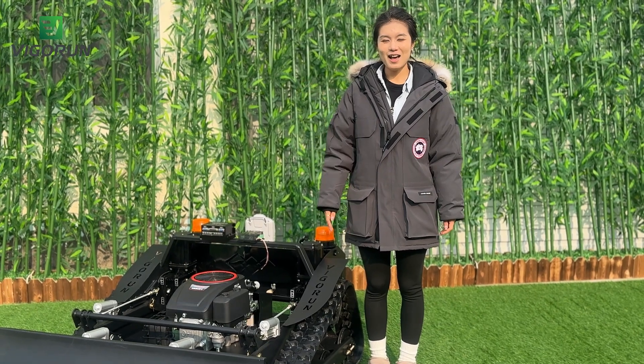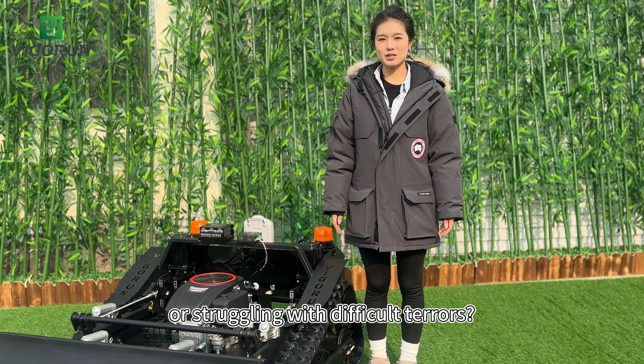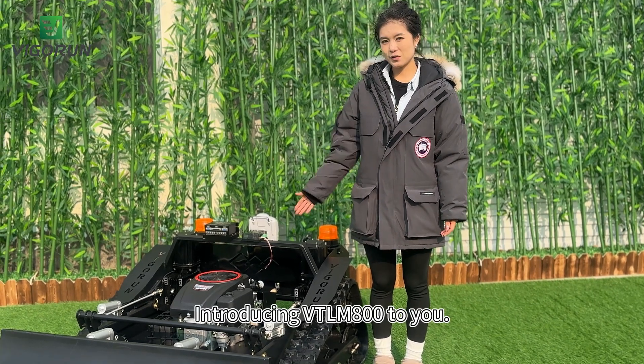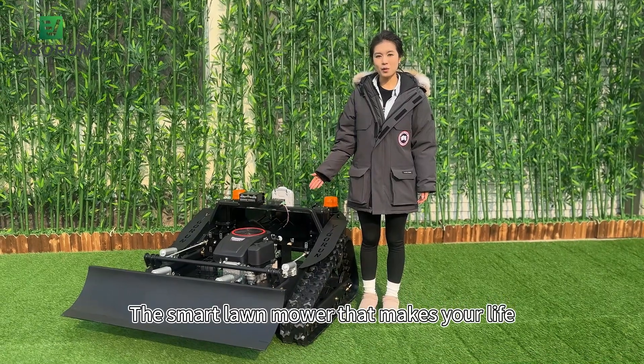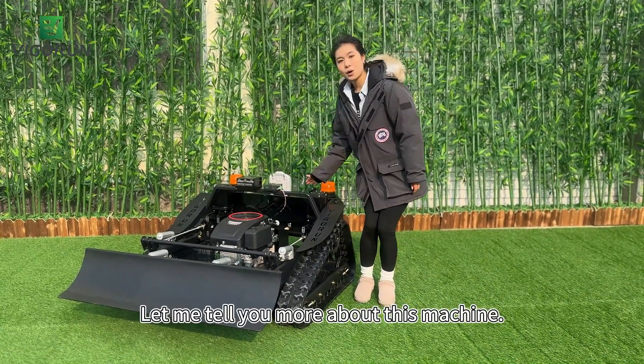Hi, it's Spencer from Wigrant Tech. Are you tired of spending hours mowing your lawn or struggling with difficult terrains? Introducing the WayTLM800 to you — the small lawnmower that makes your life easier and your lawn greener. Let me tell you more about this machine.